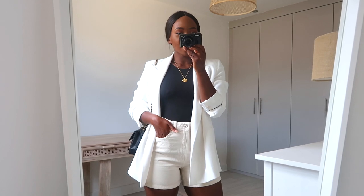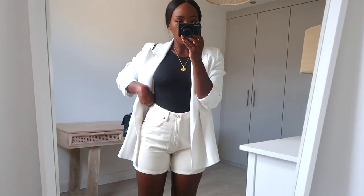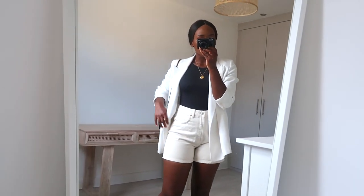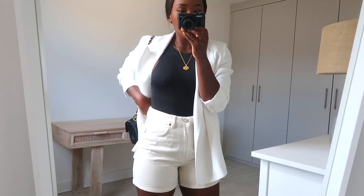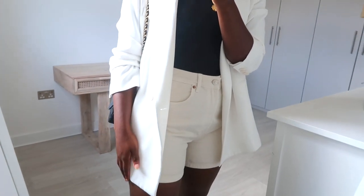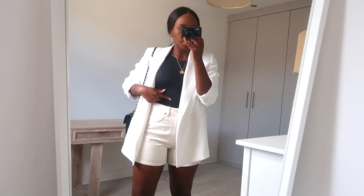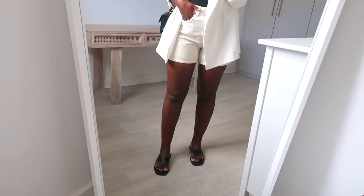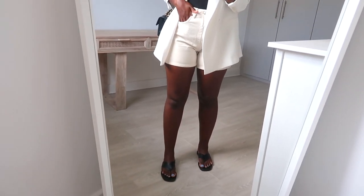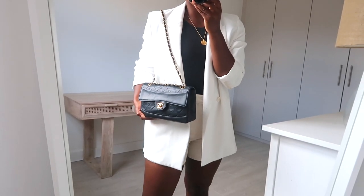I recently purchased these beige denim Bermuda shorts from Zara. I really like Zara's denim shorts because they tend to be a little bit longer and they fit really well — no big gap at the back, super comfortable. I paired the shorts with a white blazer and a black bodysuit, both from Zara. For shoes I've gone for these New Look flat sandals which have actually gone into the sale and are now £15 — about half off — and I absolutely love them. To finish off the look I've gone for my vintage Chanel bag.